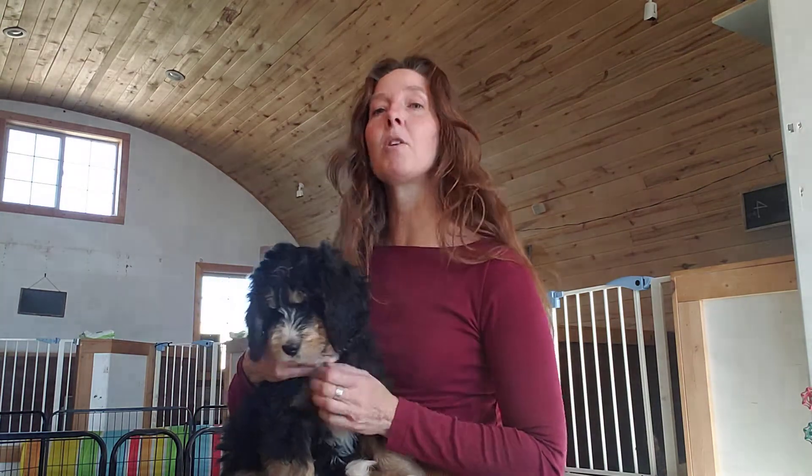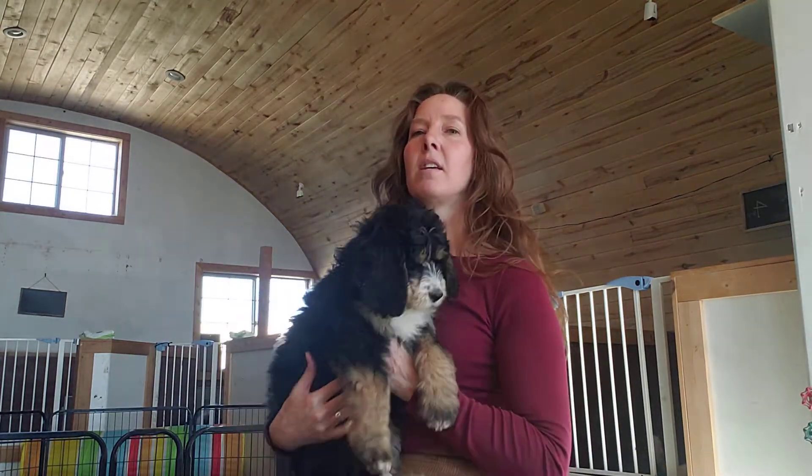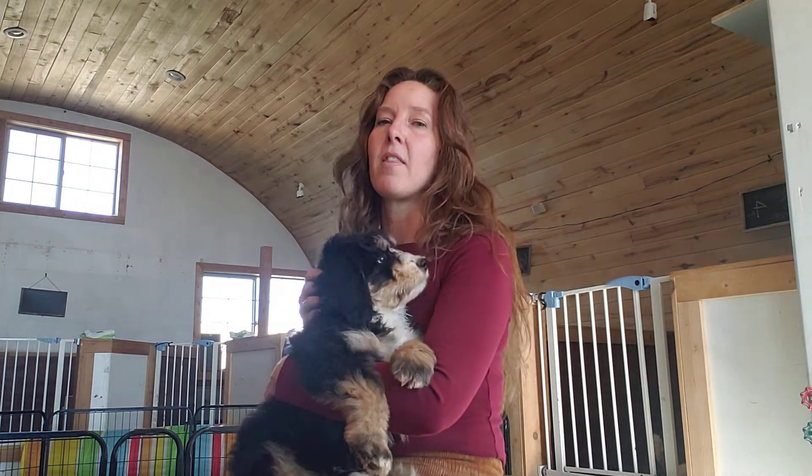As far as her future home, she definitely needs to be with someone who has previous dog experience, especially with training. This is a girl who will walk all over you if you don't know what you're doing. That doesn't mean you have to be an expert, but you need to understand dog behavior and how to help shape her the way you want her to go. You could try dominance with her and it would probably work for a little while, but she's not going to be happy, and ultimately you won't be happy because she'll find ways to work around it. Continuing with positive reinforcement is going to be key.